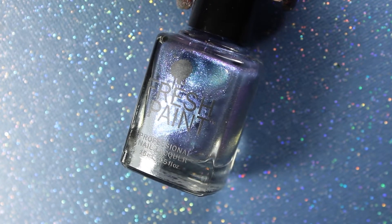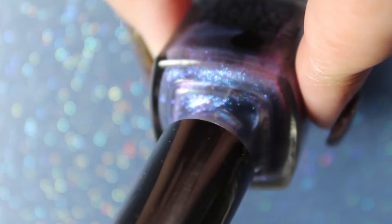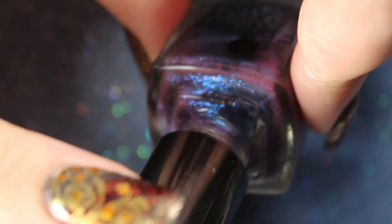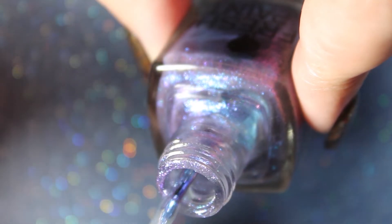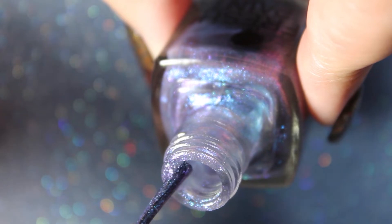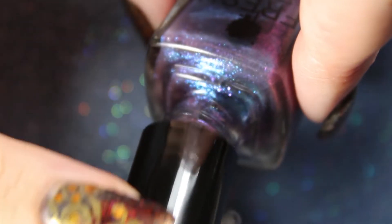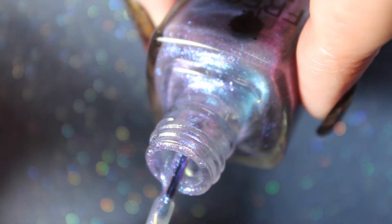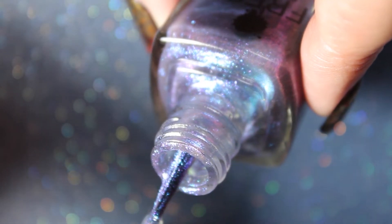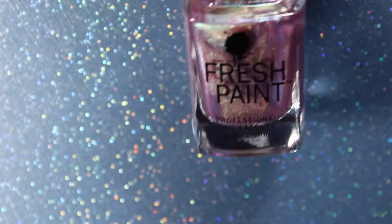The name of this one is 11. It looks like it has a lot of potential in the bottle — it's very striking inside the bottle, but you can see it's very thin. To me it looks very much like a topper, not a nail polish that you would use on its own. I can't even imagine how many coats you would need of this to make it opaque on your actual nail.